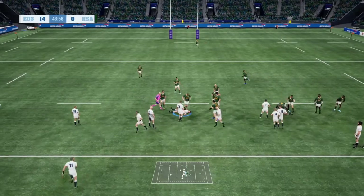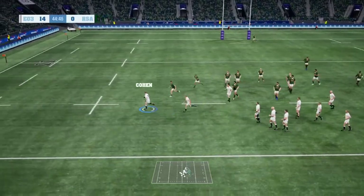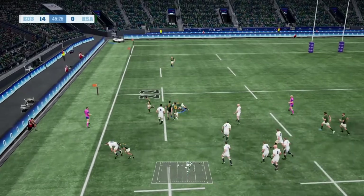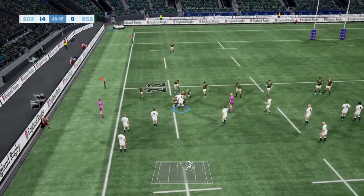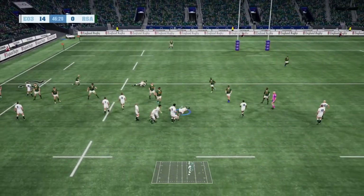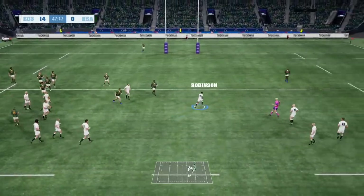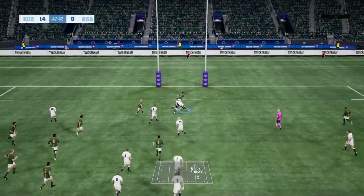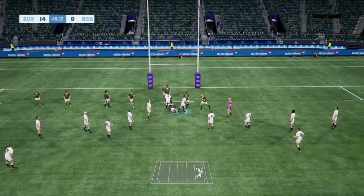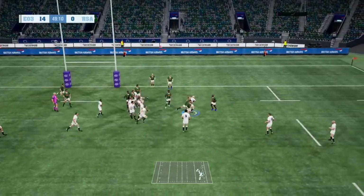Dawson gathers it out of the ruck. He's broken the tackle. Wilkinson puts the pedal to the metal. Dawson finds a teammate. Robinson stretching out, trying to hold them off. Unable to pin off the tackler.